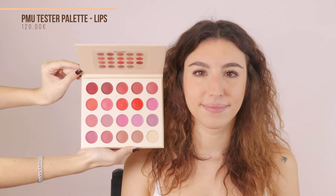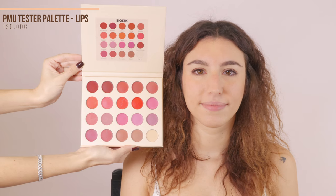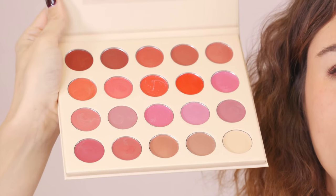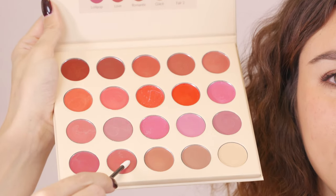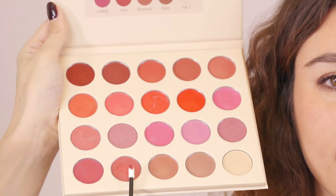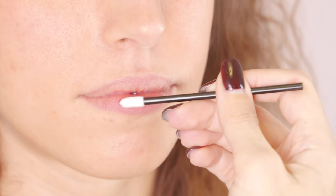Now let's pick two shades that our client could like and try them on her lips directly. We're going to use our PMU tester palette — a unique and very useful tool. It's a palette composed of creamy lipsticks manufactured using exactly the same pigments used to produce the biotech permanent makeup pigments.